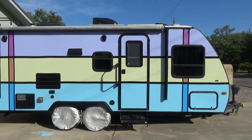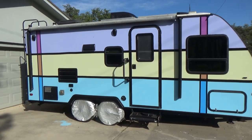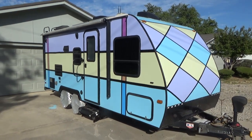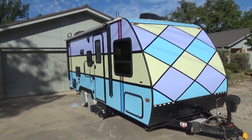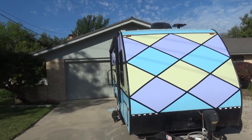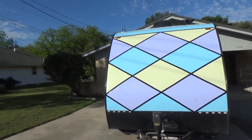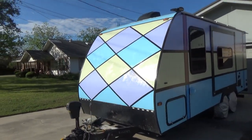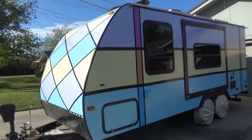We recently painted our RV and we are loving it. I started with the lavender and painted both sides — you start at the top and work your way down. When it came to the front, there's a blue strip across the top, so I got out the blue paint and painted the blue and the lavender on the front. Then I came back and started with the yellow, beginning on the door side.